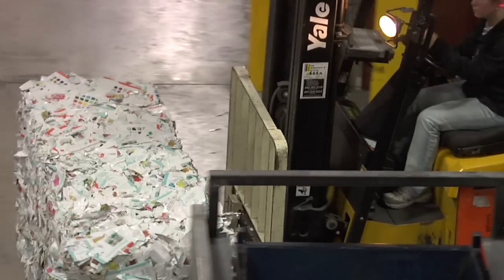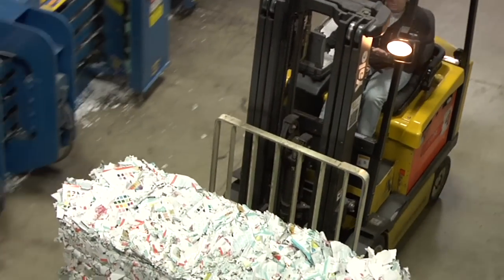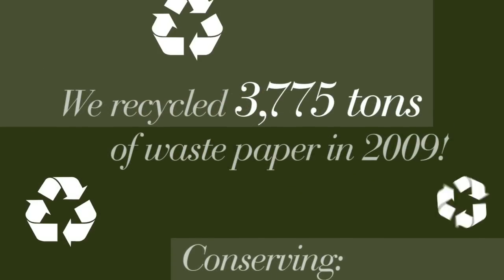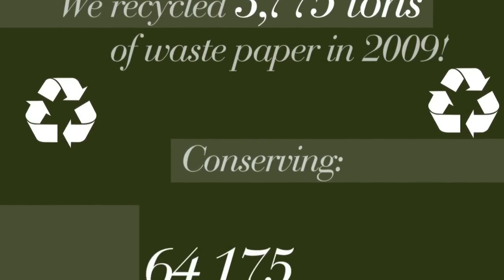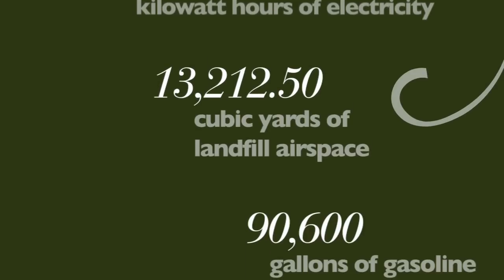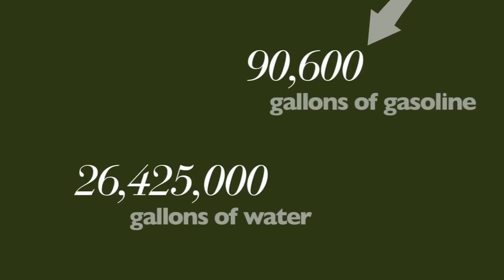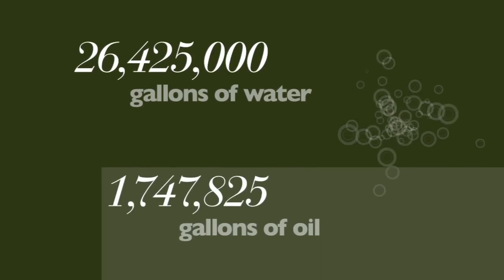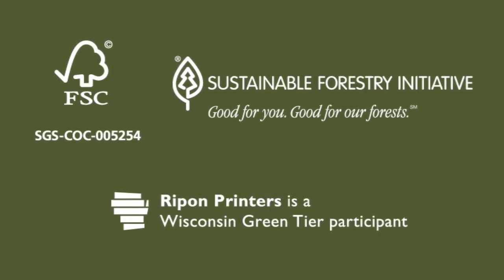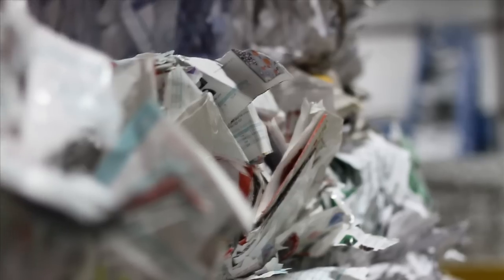If you're concerned about producing environmentally responsible print — and who isn't — you'll appreciate our commitment to sustainability. As a member of the Green Tier Program sponsored by the Wisconsin Department of Natural Resources, Rippin' Printers instituted an environmental management system and conducts annual environmental audits. Our capital investment in sustainability initiatives is significant, and we provide environmentally sensitive paper choices through chain of custody certifications from the Forest Stewardship Council and the Sustainable Forestry Initiative. We help you develop green materials without aesthetic compromise or unreasonable price premiums.